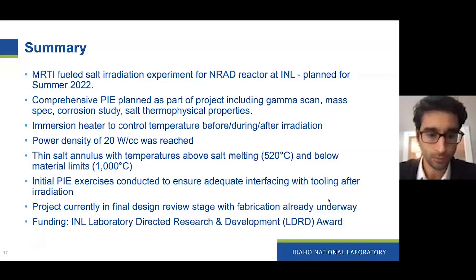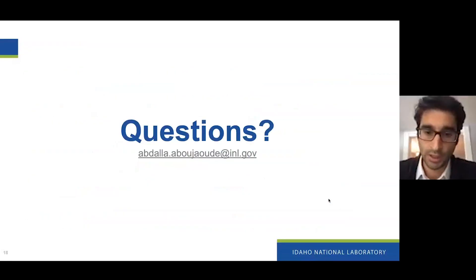We have synthesized salt and temperatures can be maintained above melting and below material limits. Thermal requirements were also met. We conducted some initial PIE activities to ensure we could adequately interface with the tools available after irradiation. We are currently wrapping up our final design review stage with fabrication already underway. I'd like to acknowledge the INL LDRD Office and the Laboratory R&D Research and Development Office that has awarded us the funding for this project. I'm happy to answer any questions.